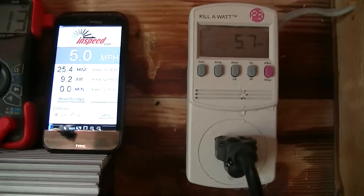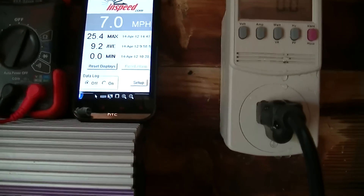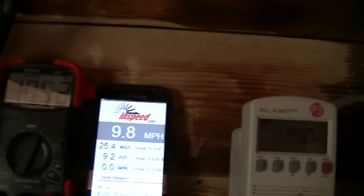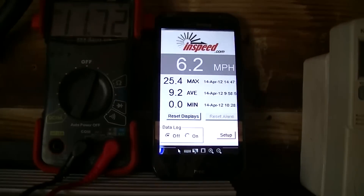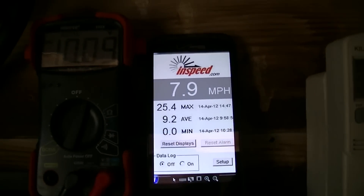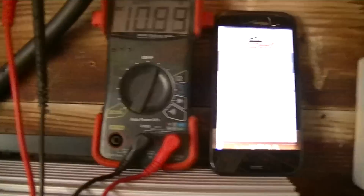Overall the results have been pretty disappointing. I'm just not sure what the issue is — the Windmax turbines have a pretty good reputation. I should mention I've got a Vortex wind speed anemometer hooked up and I've got my phone showing the results of that, and just not getting much power from this thing at all.